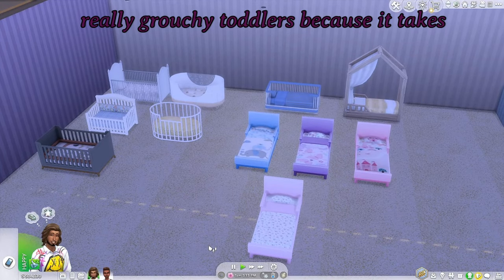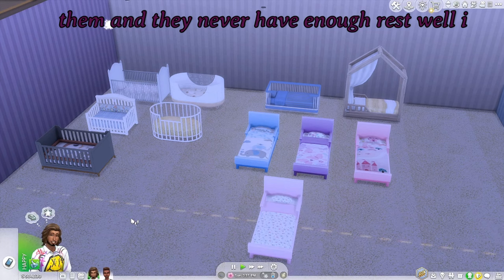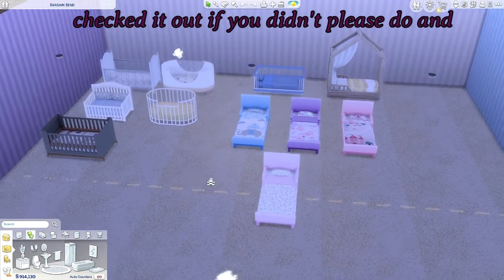Who is sick of having really grouchy toddlers because it takes them forever to get to sleep and then you're trying to get stuff done with them and they never have enough rest? Well, I was, so I did look up some CC and I found these awesome finds.